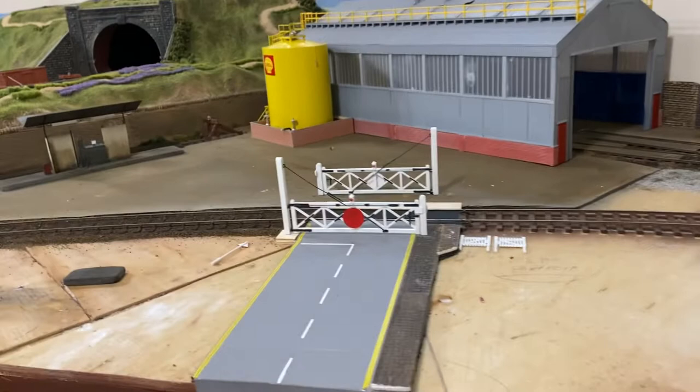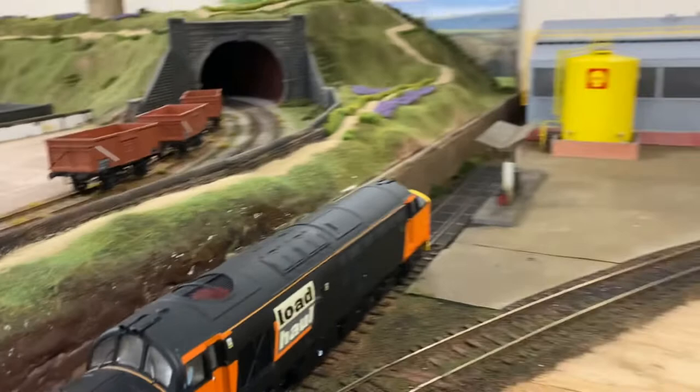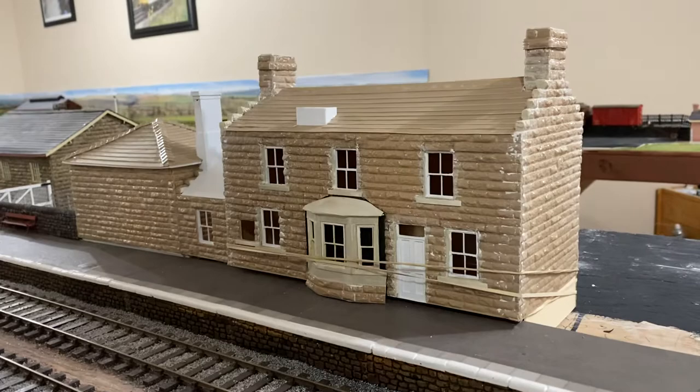I put a level crossing in — I don't know if this was on the last video, but I built a level crossing and put that there. So that's where we're up to with my TMD right now.